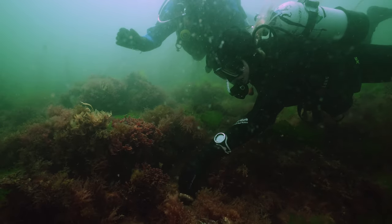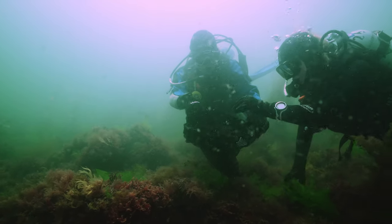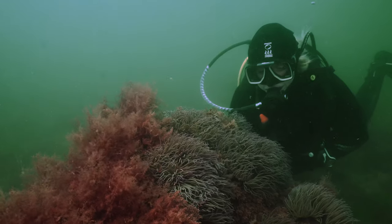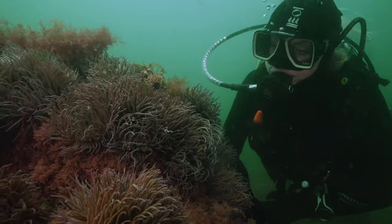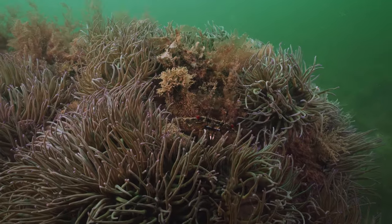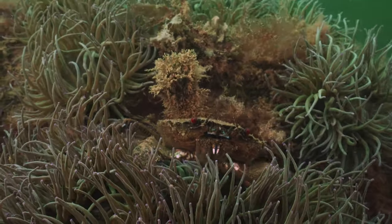It's also important to be wary of task fixation. Don't become so consumed trying to untangle a bit of fishing line that you forget to keep an eye on your bottom time, pressure gauge, or depth. Review BSAC's safe diving guide, and don't forget to enjoy yourself and take time to notice the life around you. After all, this is the reason you're doing it.